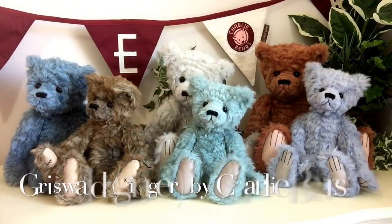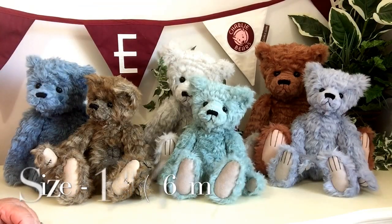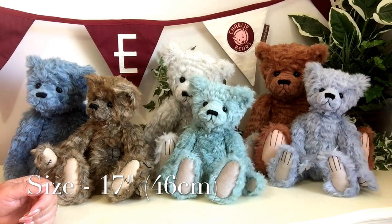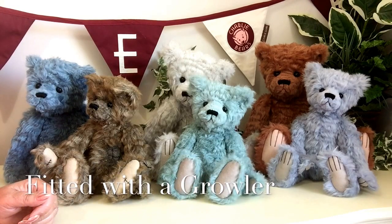Now we've also got Griswold at the end here. Griswold is the largest one of the family and he measures 18 inches which is about 46 centimetres, and he has also been fitted with a growler.